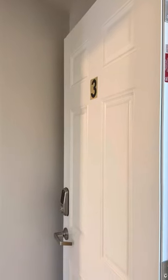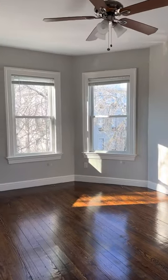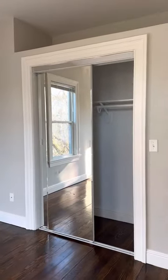This is 167 Hampshire, unit number three. You walk in here — on the left is the first bedroom. Very spacious. There's lots of light. Here's the closet.